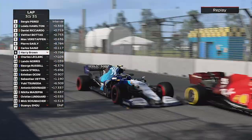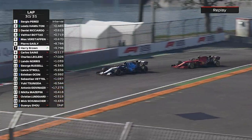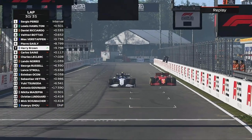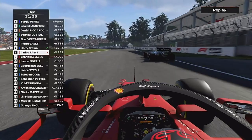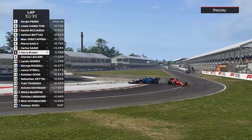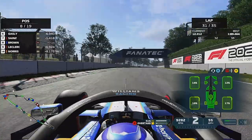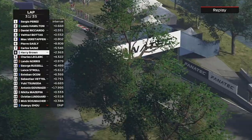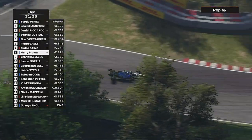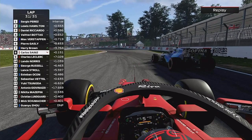A couple of laps later on lap 30 we've managed to catch and pass Carlos Sainz, with an Alpine pulling off to the side. Pretty sure we got the job done before yellow flags. But Sainz sends it down the inside and we've hit Sainz — going backwards, and now our tyres are cooked.